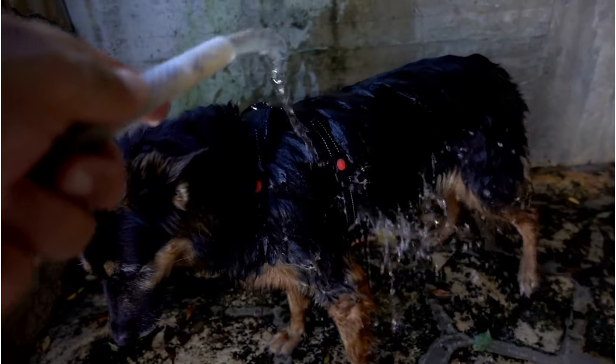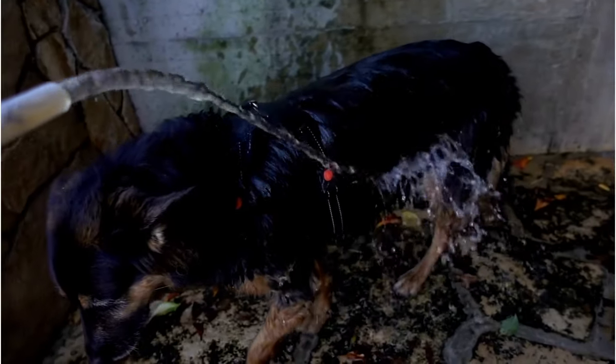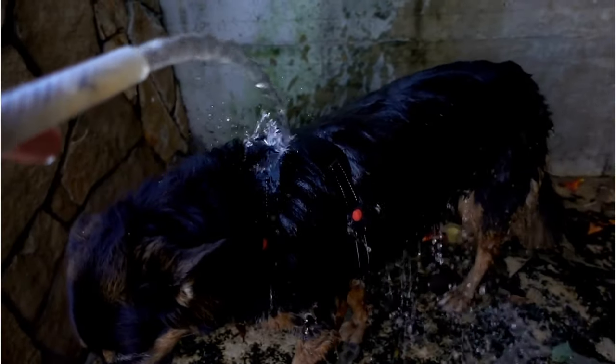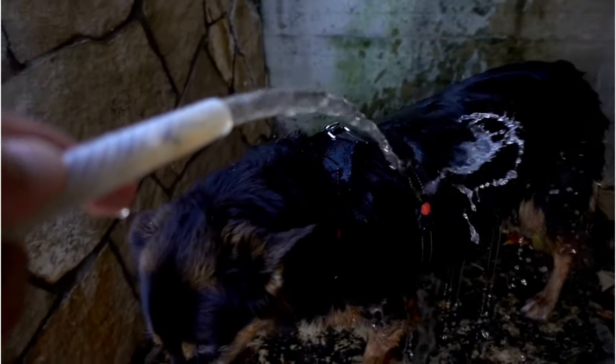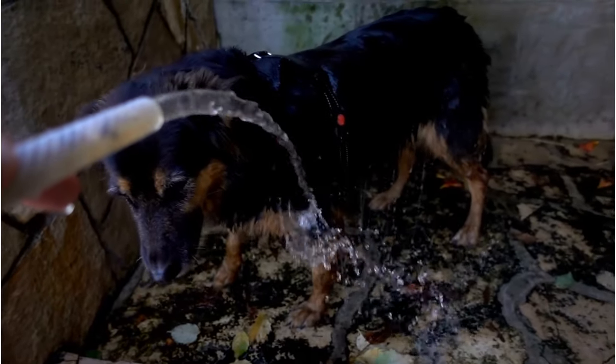So whether you're looking for a reliable working dog, a loyal family pet, or a steadfast protector, the West German Working Line German Shepherd could be the perfect fit. That's the West German Working Line German Shepherd, a dog that's as hard working as they come.